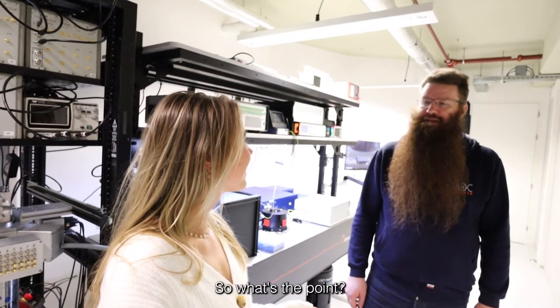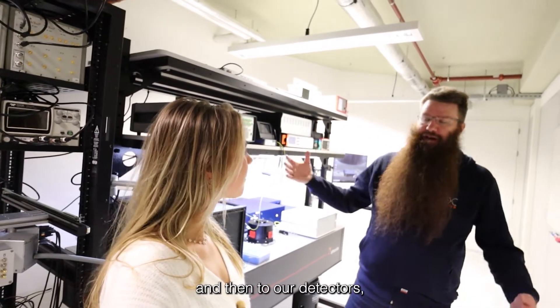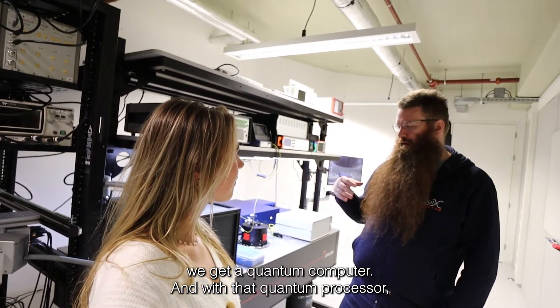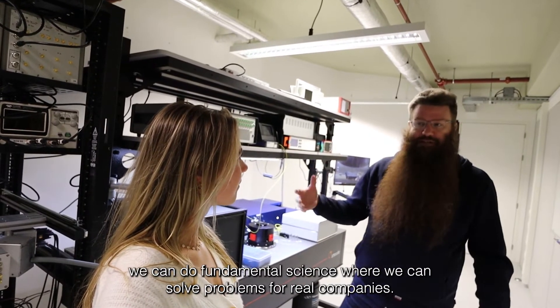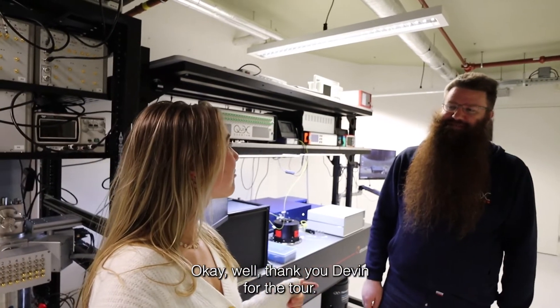So what's the point? If we take our quantum light source and connect it to our quantum processor and then to our detectors, we get a quantum computer. And with that quantum computer we can do fundamental science where we can solve problems for real companies. Thank you Devin for the tour.